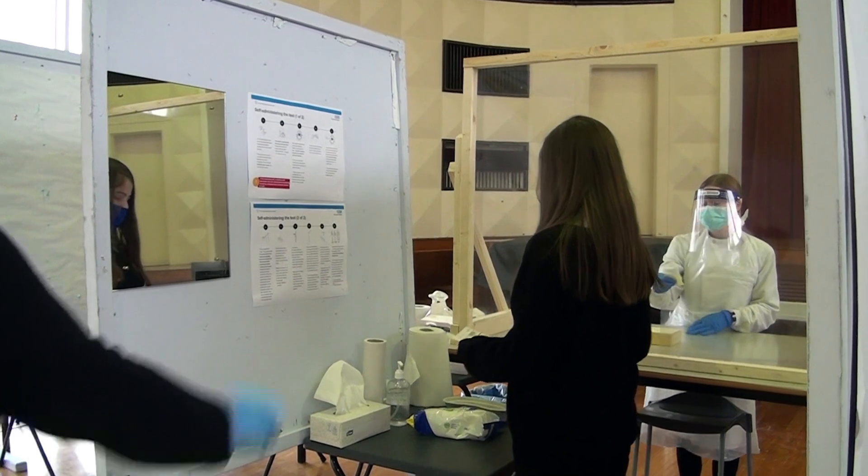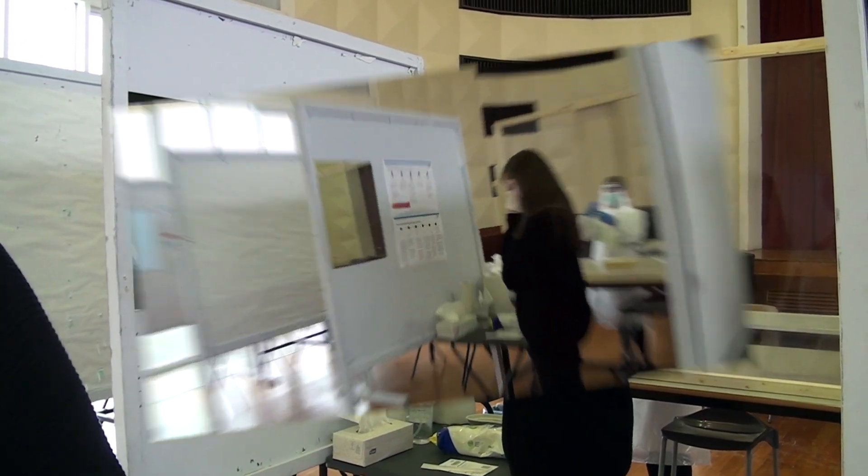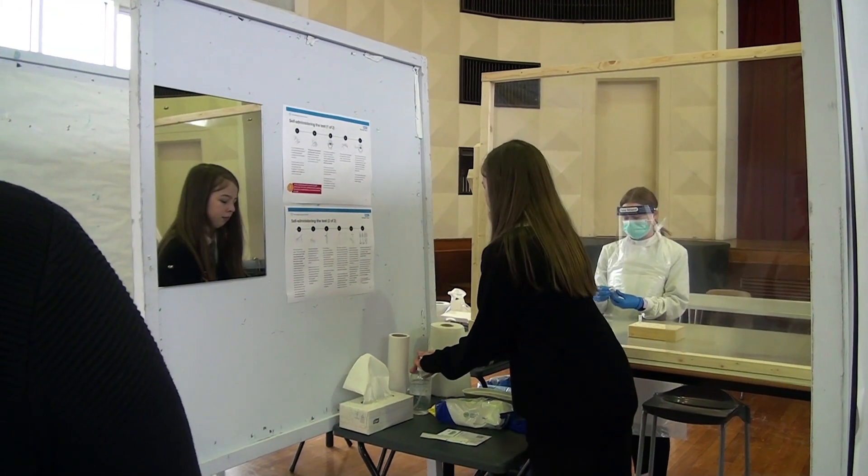When the test processor is ready for you, you will be asked to go into the booth, take off your mask, blow your nose and sanitise your hands again.